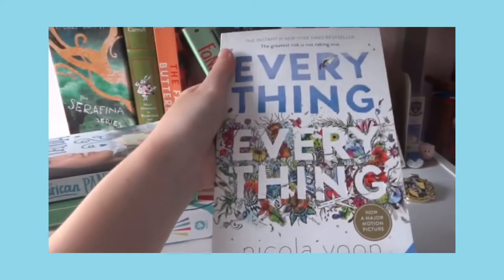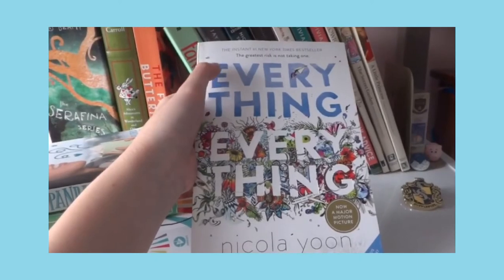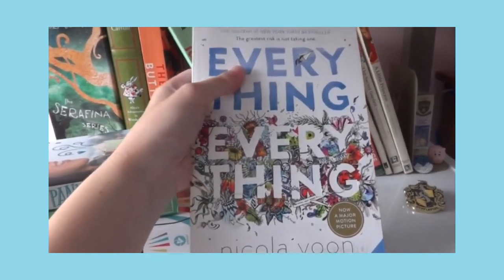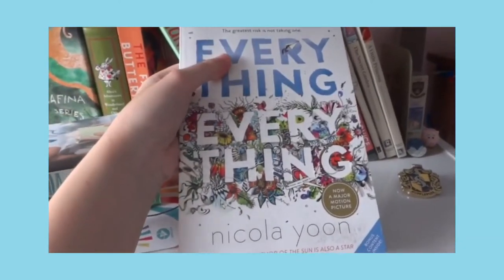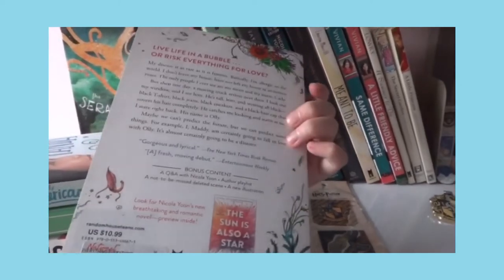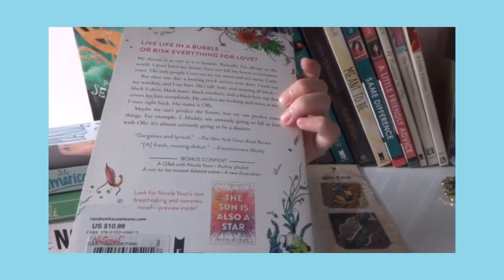Next — one of my favorites — every book is my favorite. It's called Everything, Everything by Nicola Yoon. I recommend you guys, if you're into love stories, you better read this because it is so, so good.